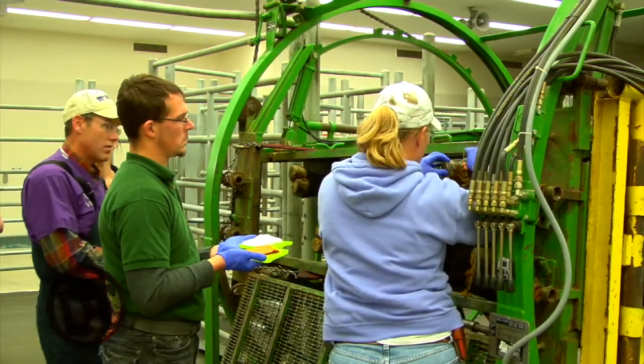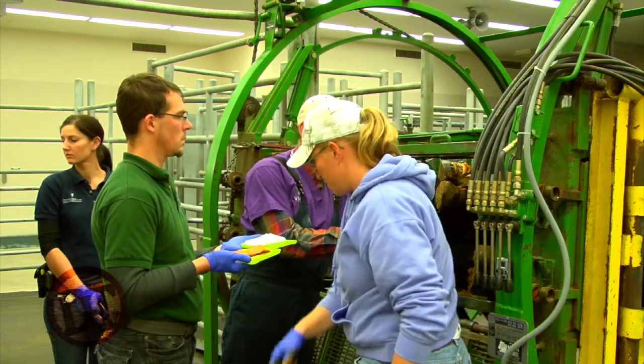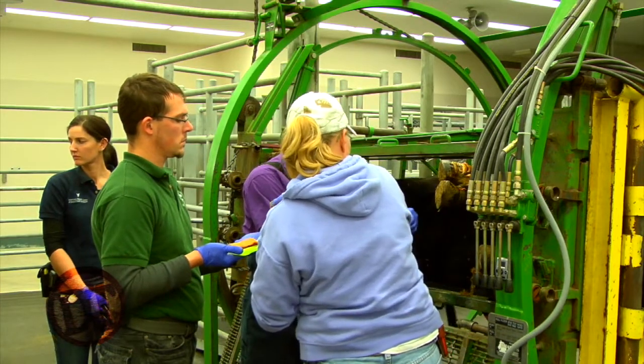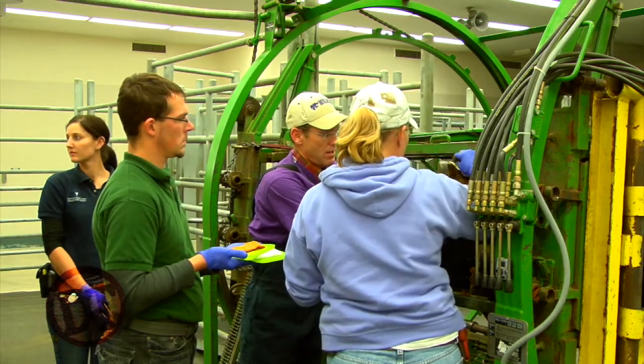Matt, welcome to the show. Glad to be here again. Folks, this is Dr. Matt Meisner. He's an associate professor here in our veterinary health center at Kansas State University where he sees a lot of animals. He's one of our medicine and surgery specialists here for beef cattle. We kind of had to snag him away from a case, actually leading right into what we're doing today.